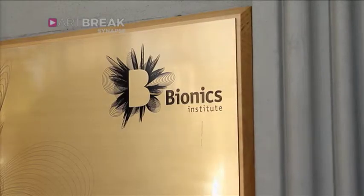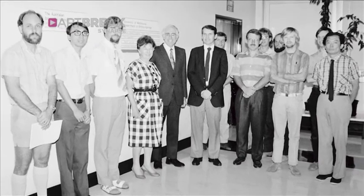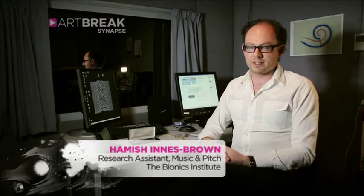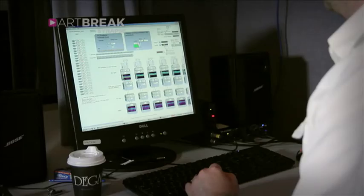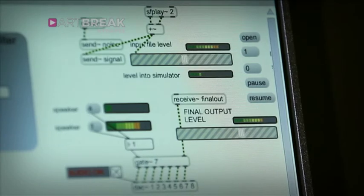The Bionics Institute is a not-for-profit medical research institute. In the 80s it was involved in developing one of the first successful multi-channel cochlear implants, and since then we've diversified into different types of medical bionic devices, including the bionic eye. But one of the main focuses is still hearing research and improving cochlear implants and sound processing for cochlear implants.